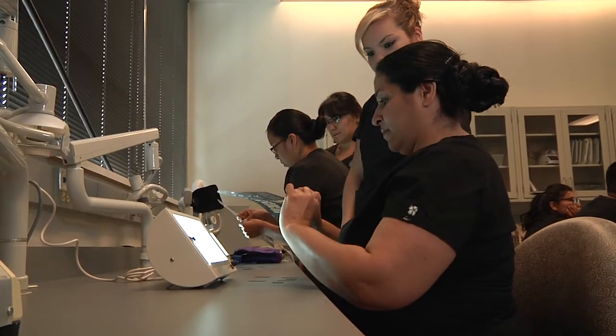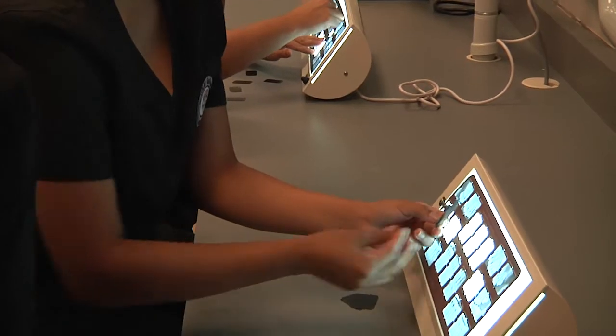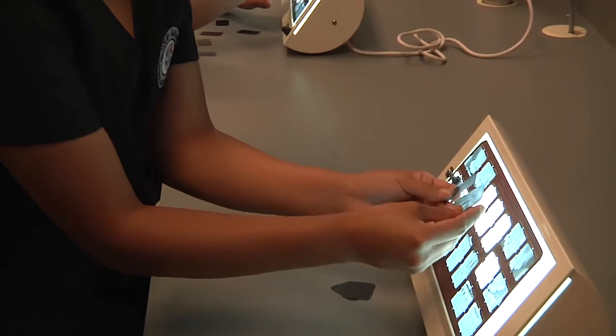I wanted to go for dental hygiene and so I started researching dental assisting, and it's kind of something that caught my eye. It's working more chairside with the dentist, not solely by yourself. I chose working with children — pediatric — that's what I wanted to do.